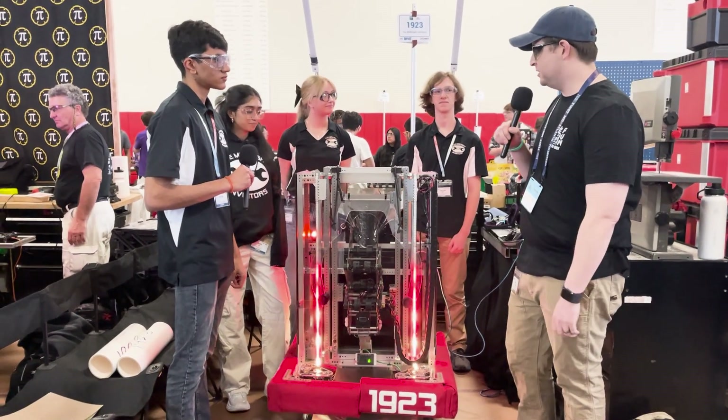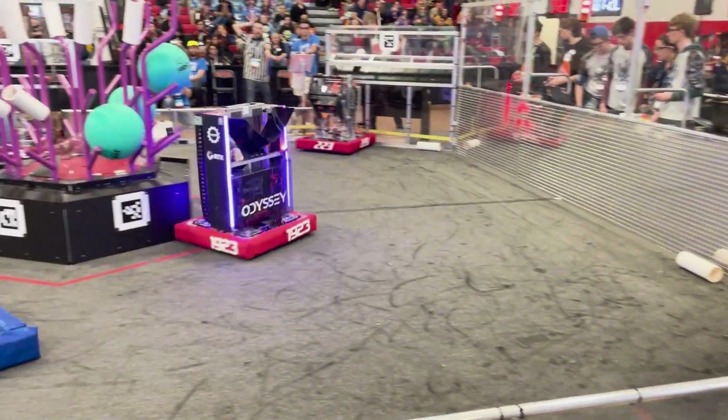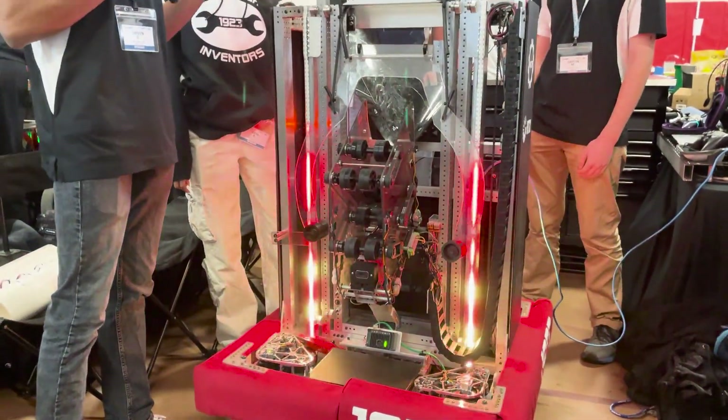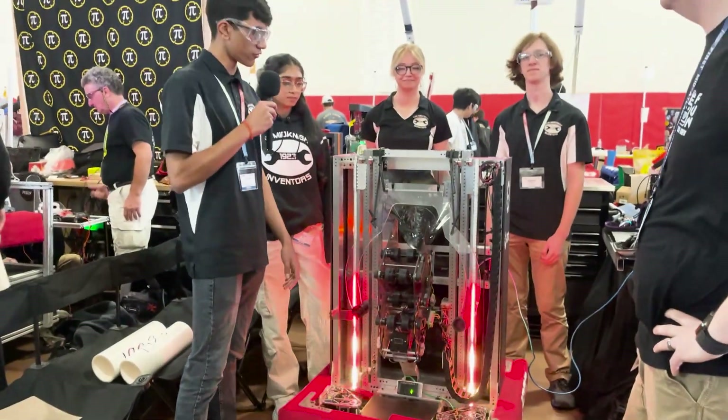Alright, so Shriven, why don't you start us off? Tell us more about your robot. The most important part of our robot, I'd say, is the elevator — we want it to be the most consistent part. We chose a two-stage cascading elevator at the beginning of the season for consistency and the height we need in order to score from L1 through L4.